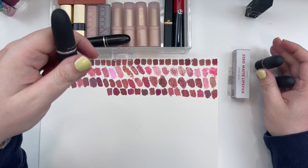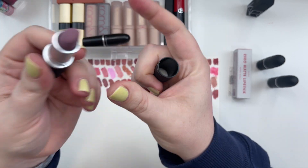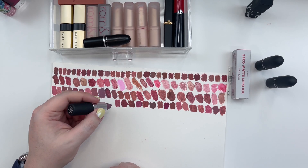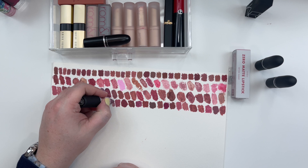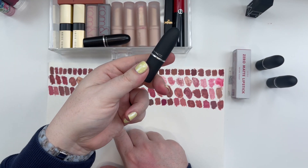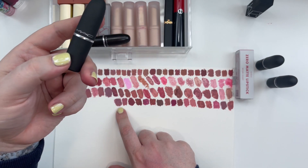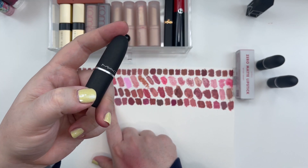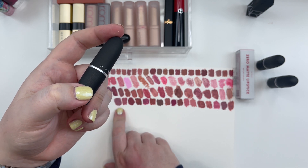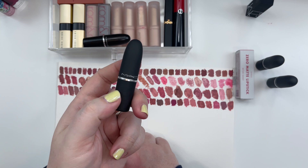Three MAC Powder Kiss lipsticks. The first one we are going to take a look at is called Ripened. Sadly this was discontinued. This is a really beautiful Soft Summer color. I'm going to move this to my makeup archive section, but if you wear a Soft Summer and you want to try a purpley lipstick, you could either go for the Revlon Mauve or you could try this one out — just keep an eye out for the Cosmetic Company outlet for a color like this.